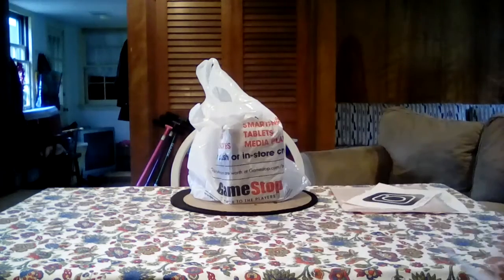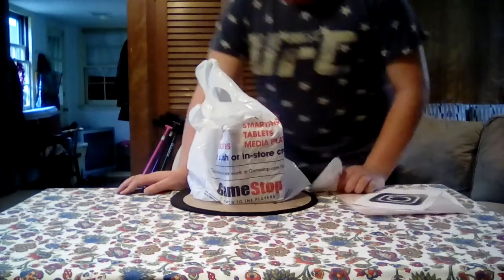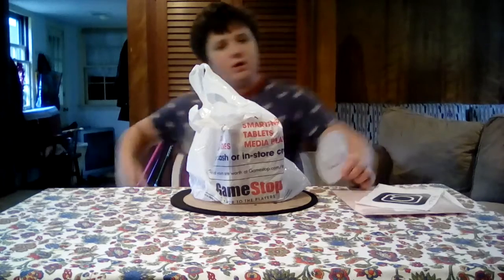Hey guys, it's Pop Freak, and today I'm gonna do a little GameStop haul. I went to GameStop yesterday and I got this new pop — it's a Werewolf 8-bit, really cool.